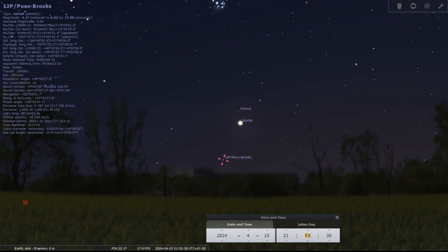I'll give you observing tips and what you can expect to see with the naked eye, binoculars, and through a telescope.